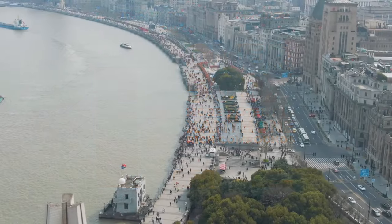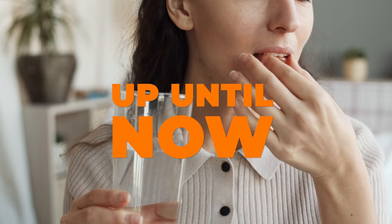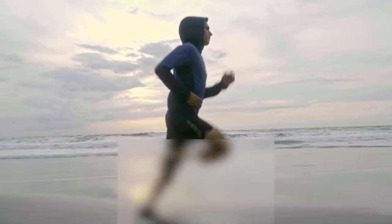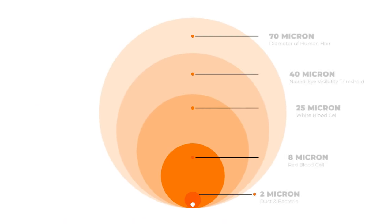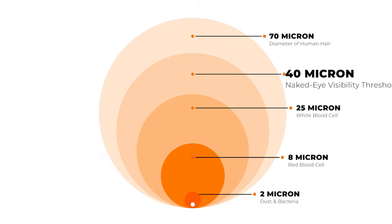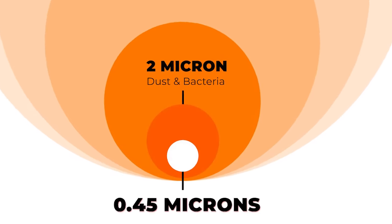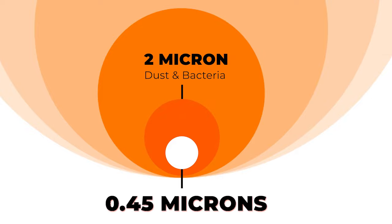Millions of people have experienced amazing results with limited solubility products up until now. Imagine the possibilities with this increased bioavailability. To put size into perspective: the human eye can see debris and dust approximately 40 microns or larger in size. Dust and bacteria are as tiny as 2 microns. Xanthomist nanoemulsions are as tiny as 0.45 microns, supporting easier entry into the body.